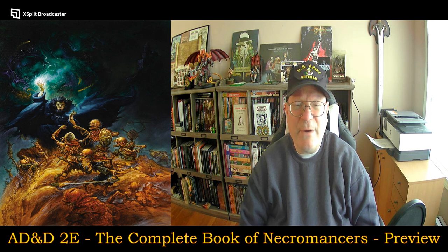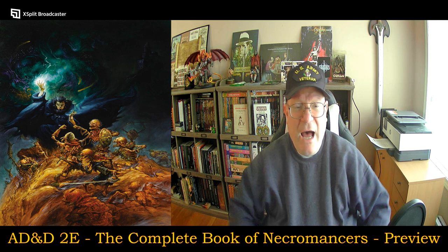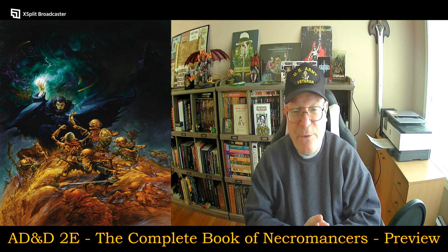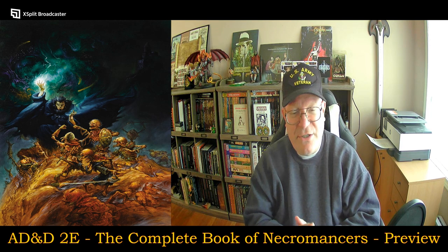Hello, everyone, and welcome to another episode of Unscripted and Unchained RPG Review. I am DM Bloodworth, and as you can see by the graphics, today's video I am going to be doing a preview of AD&D Second Edition's The Complete Book of Necromancers.